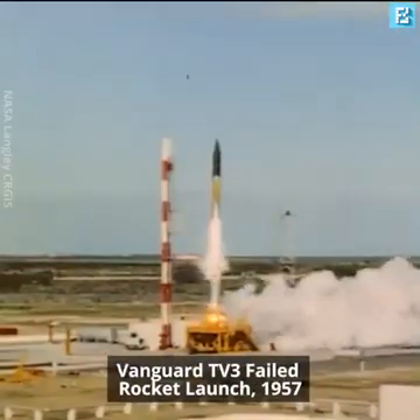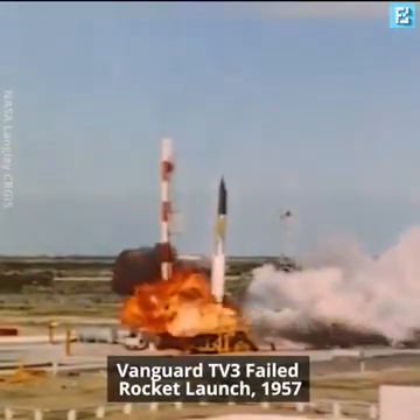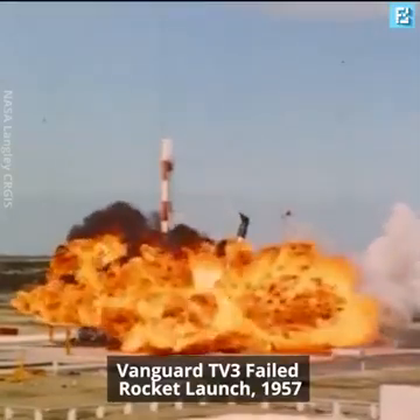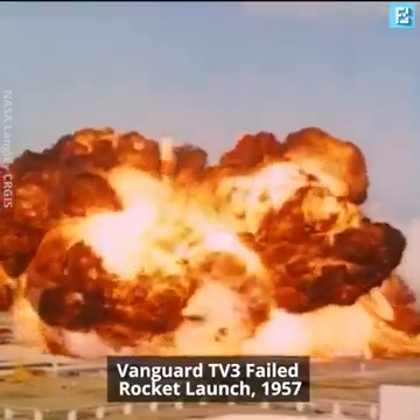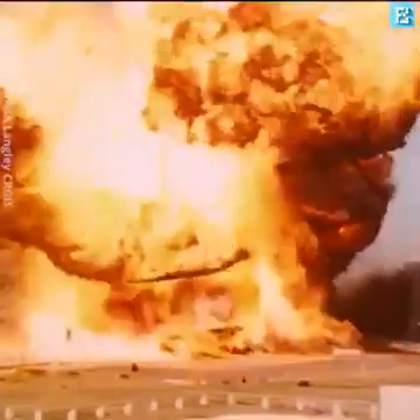The United States promptly announced them. The first and most spectacular of these was Vanguard at the end of 1957. There were other Vanguard failures — all achieved takeoff, but trouble occurred either in the second or third stages.